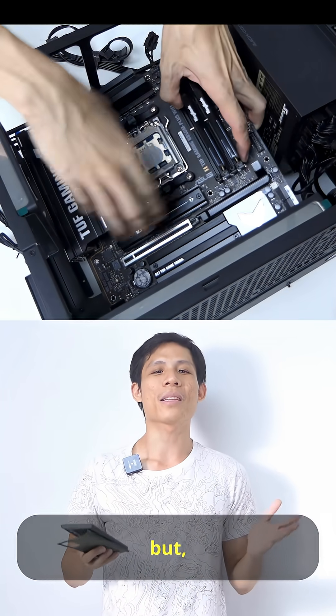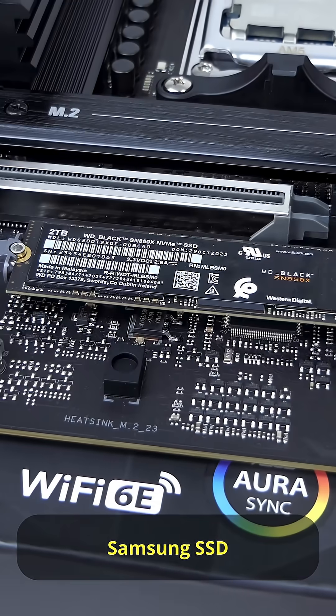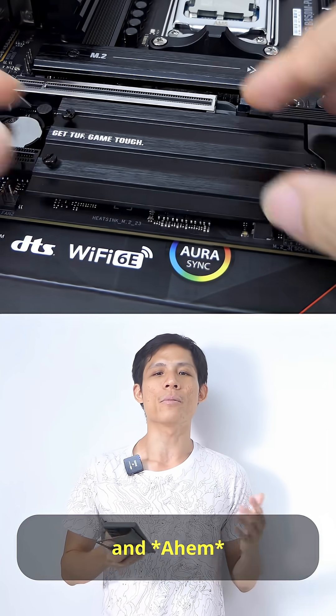I have also chosen a 1300W power supply — very overkill, but you can never go wrong with enough power. And yes, a 2TB Samsung SSD to contain all the work and games.